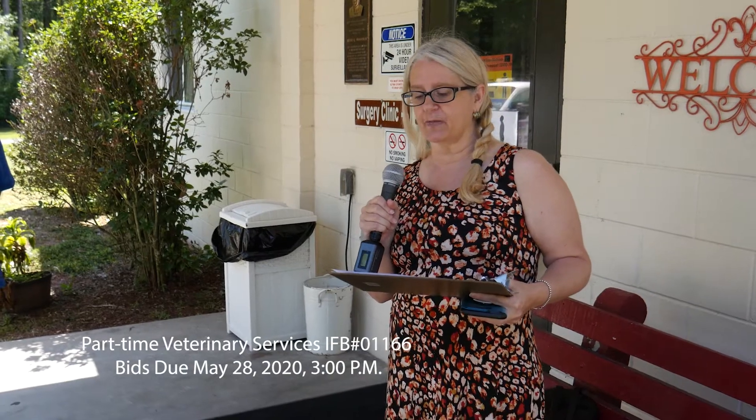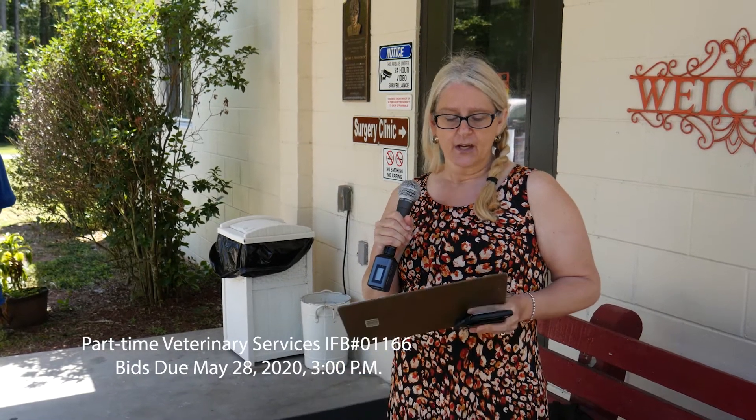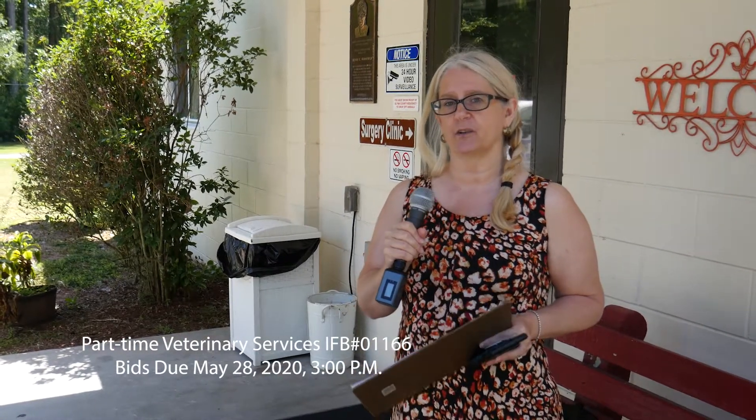It is IFB 01166, and the bid due date is May 28th by 3 p.m. If you have any questions, please contact me. My contact information is online and also in the bid document.